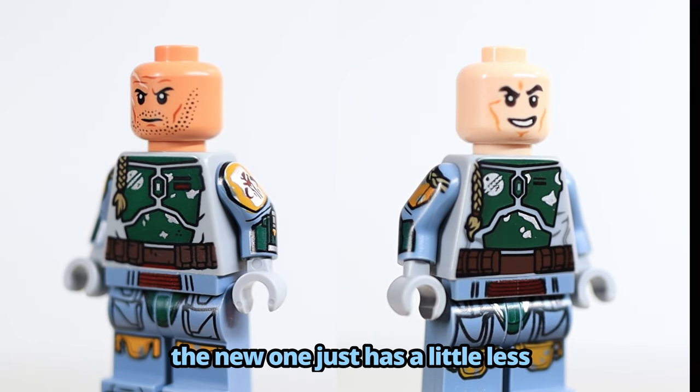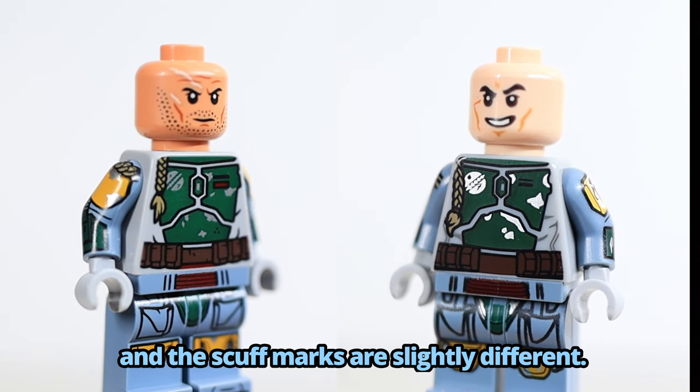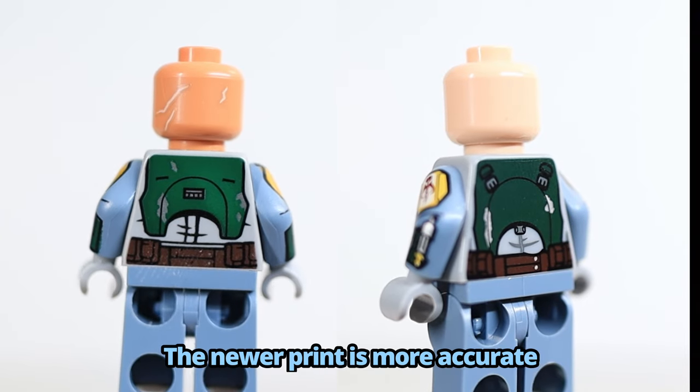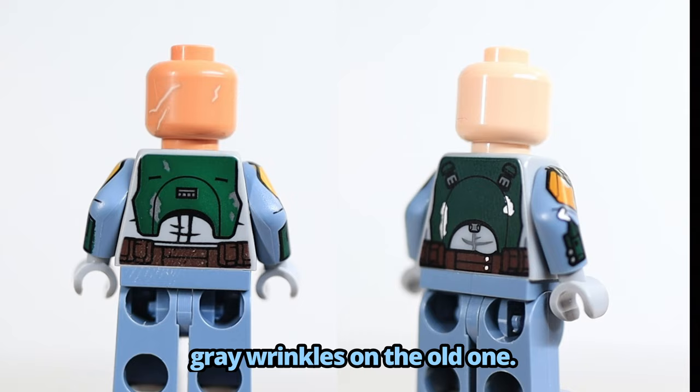The torsos are very similar — the new one just has a little less detail on the shirt, and curved print for the ammo pouches, and the scuff marks are slightly different. On the back, the differences are a little bit more noticeable. The newer print is more accurate, although I do like the more subtle gray wrinkles on the old one.